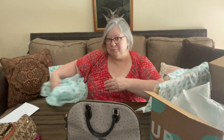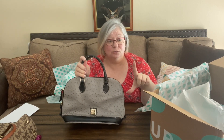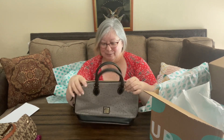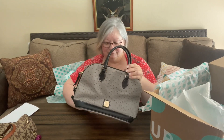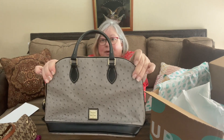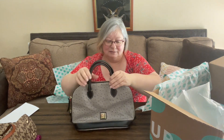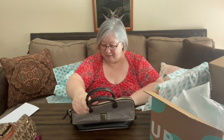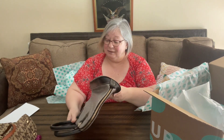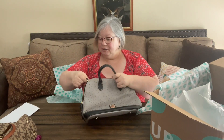I don't get too many Dooney and Bourke — this is only the second Dooney and Bourke that I've gotten in one of these boxes. I got another one — a small little phone case — in a fun box. So this is a beautiful Dooney and Bourke in a gray pebble leather. I do not know what that leather is called, but it is beautiful, with black handles. The handles look great. This bag is in excellent condition. It has a zipper — let's see if the zipper works. It does.